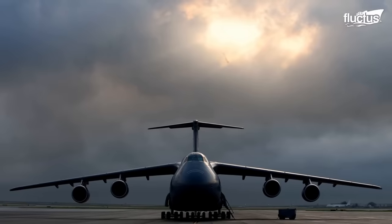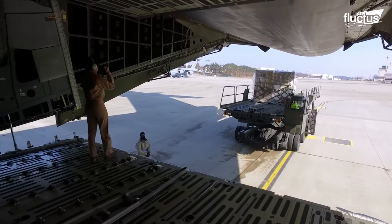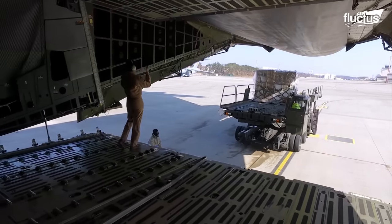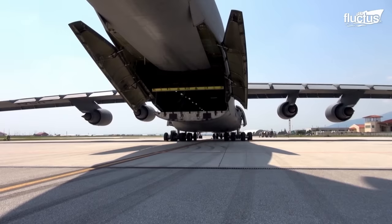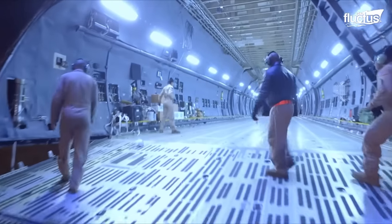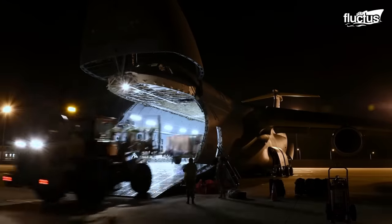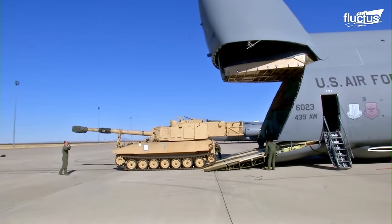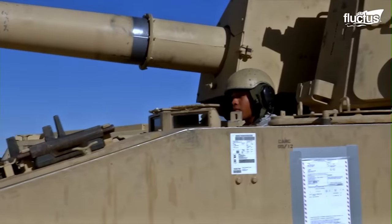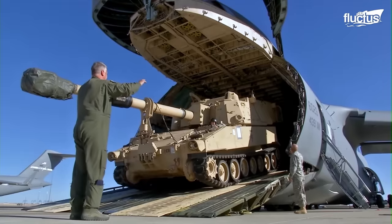The C-5 is the largest aircraft in the Air Force inventory. It is distinct for having both front and rear cargo ramps. The cargo can be loaded and offloaded from either side of the C-5. It can lift two self-propelled artillery vehicles, such as a Paladin — a 30-feet-long and 10-feet-wide heavily armored tracked vehicle.